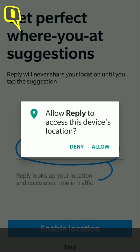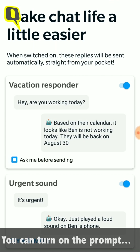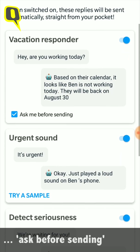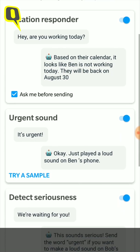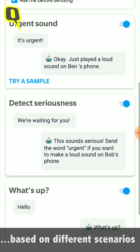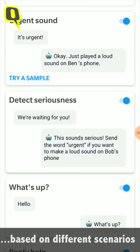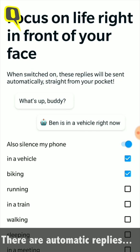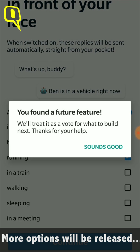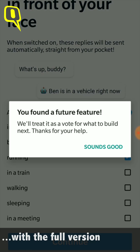There is also an option where you can turn on a prompt for the app to ask you before sending a reply. The responses are customized based on different scenarios, and there are automatic replies for when you are driving, running, or just too busy. Google will add more features to the final version of the app based on what it learns from the beta version.